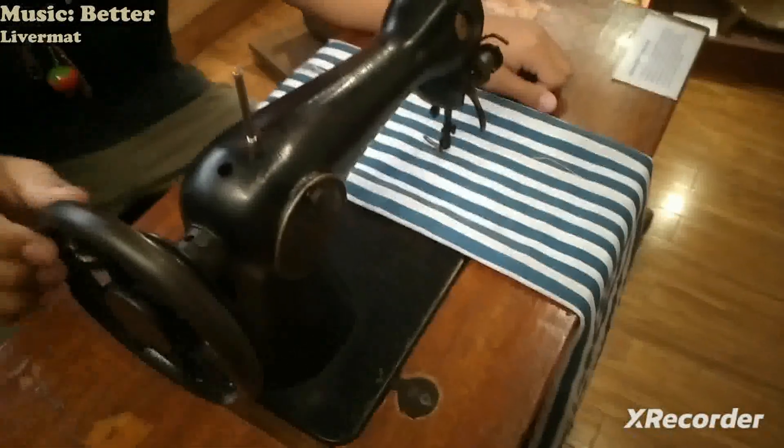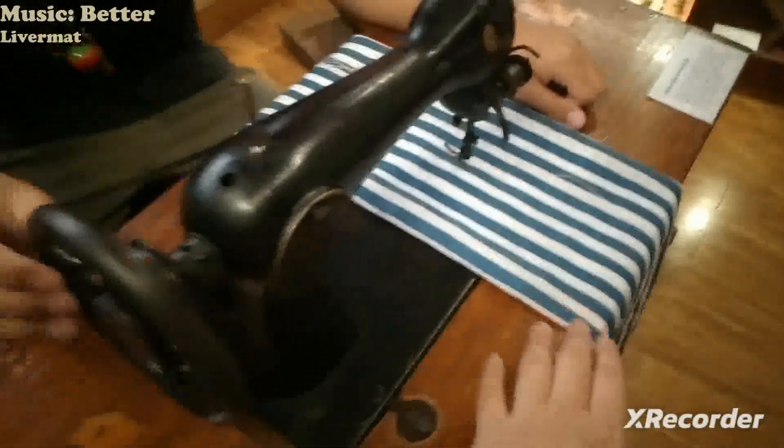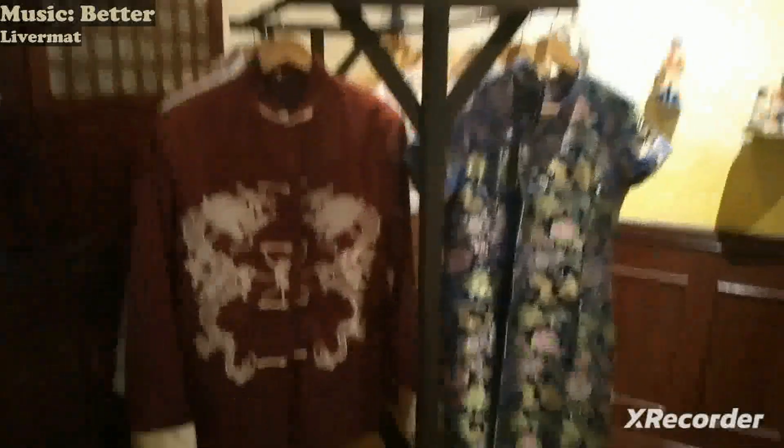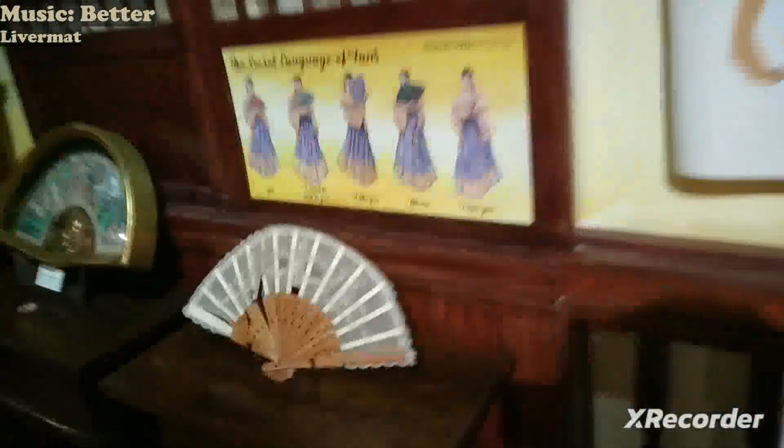Jacob is spinning the wheel and it smooths the cloth. Here is the stereo glass. And some clothes from the olden days or times, and then the fans that females used in the olden times.